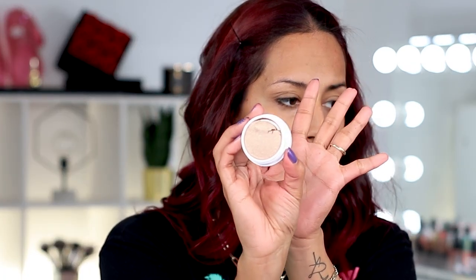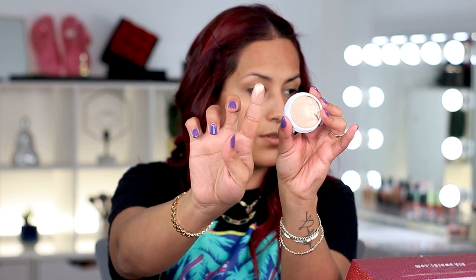Next we have a highlighter — this is their Super Shock Cheek in Wisp. I really like their Super Shock formulas, because right now it looks like it's all crumbled and weird, but look — you just press it down and she's good to go. I love these formulas. You don't have to worry about it breaking in transit. I just pressed it down and I have product on my finger. I'm going to go ahead and swatch it — look how vibrant that is!